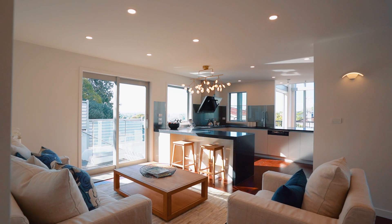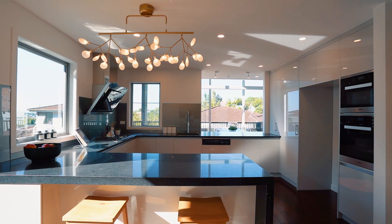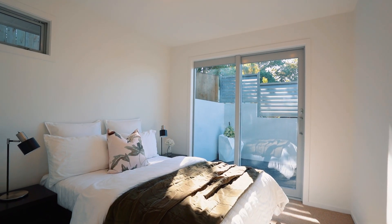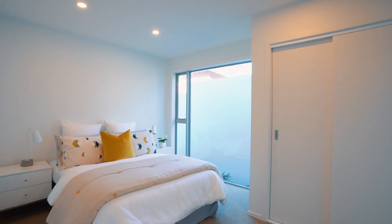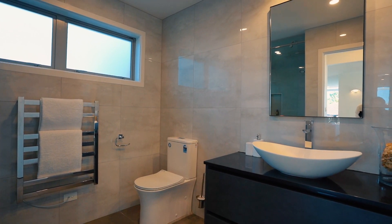The main level of the home offers two living areas separated by the stunning chef's kitchen with gas cooking and granite bench top. Off the family living area are two double bedrooms opening out to their own terraces and serviced by a well-appointed bathroom.